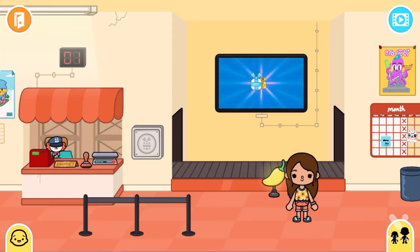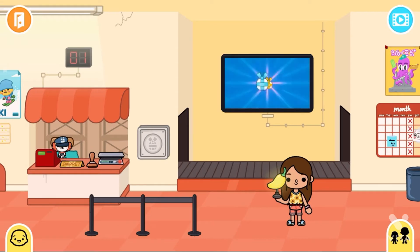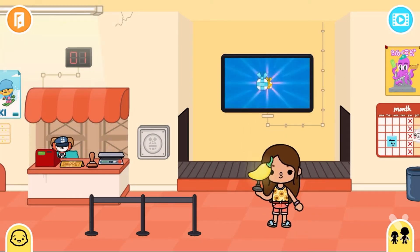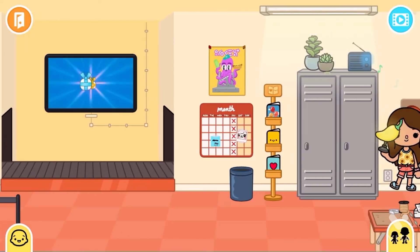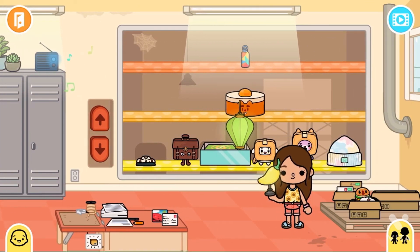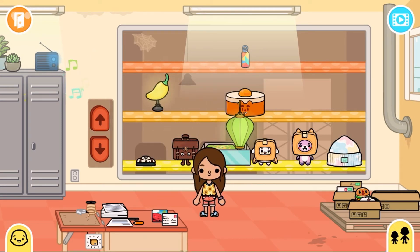Oh, it's a pepper lamp! I might be wrong — it looks like a pepper and it's a lamp, so it's a pepper lamp. I think I might be wrong but I don't know. Let's put it in my collection.